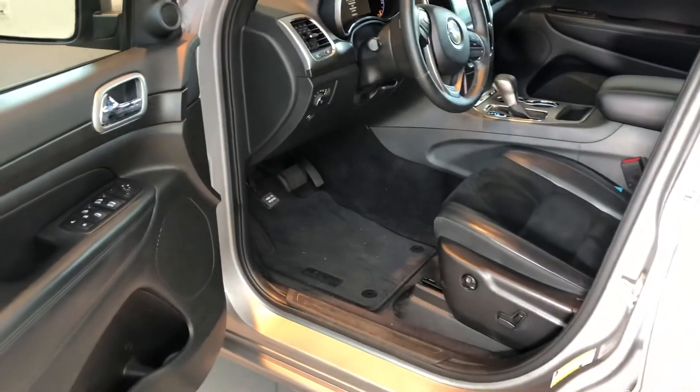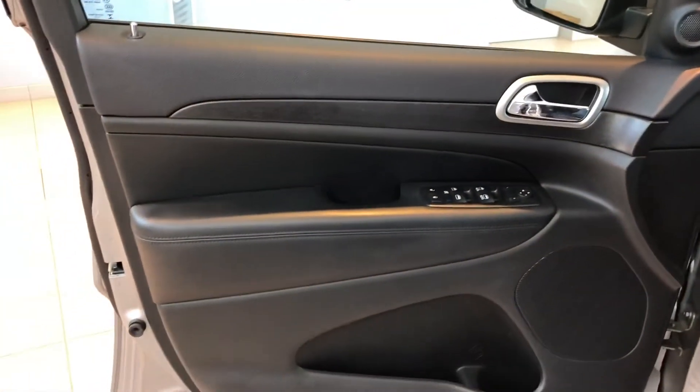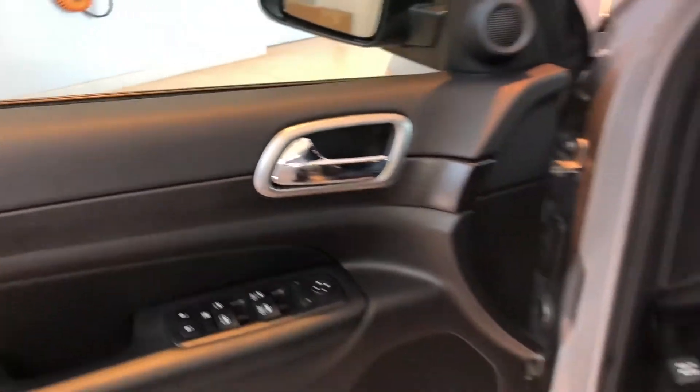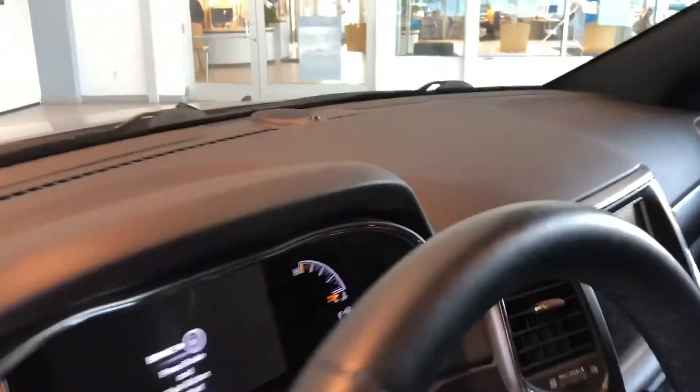You have a 10-way power seat with lumbar down there. The door panels are trimmed out in leather and also have some nice wood finishings. The cabin is in great shape and has never been smoked in.